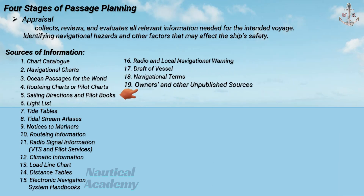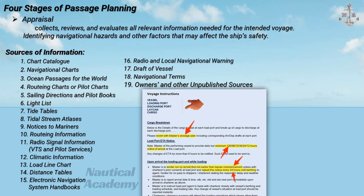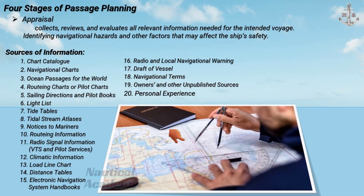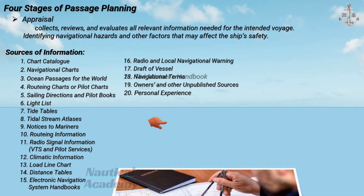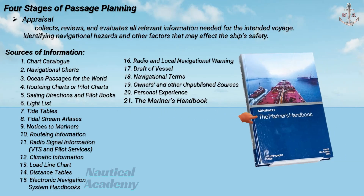Owners and other unpublished sources are supplementary information from the vessel's owner, charterers, agents, and port authority. Personal experience refers to the navigator's own knowledge or prior experience in the area, which adds valuable practical insight. The Mariner's Handbook is a reference manual containing general information about navigation, chart usage, tides, currents, and meteorology.